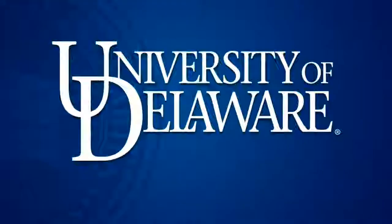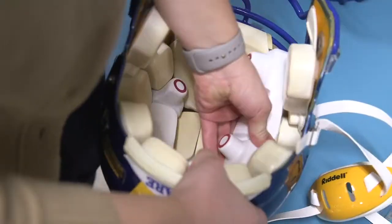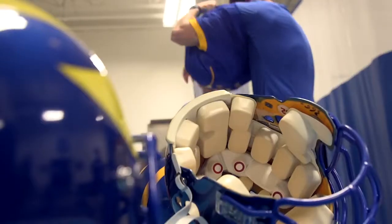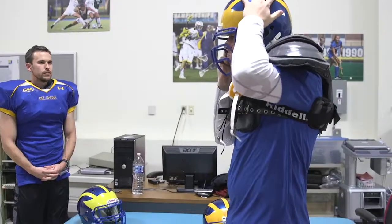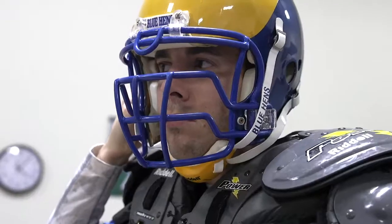Here at the University of Delaware, the guys who want to and consent are outfitted with what's called the head impact telemetry system, or the HITS system. We're actually looking at the effect of cumulative hits across the season, the total amount of g-force that they take, as well as their mean head accelerations.